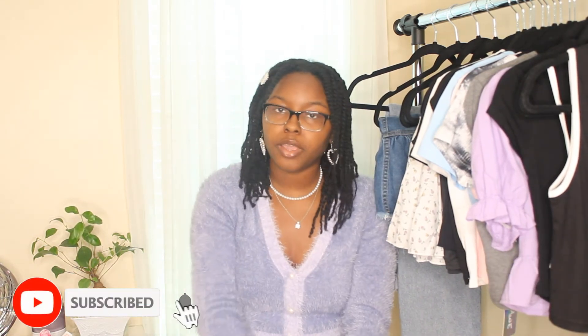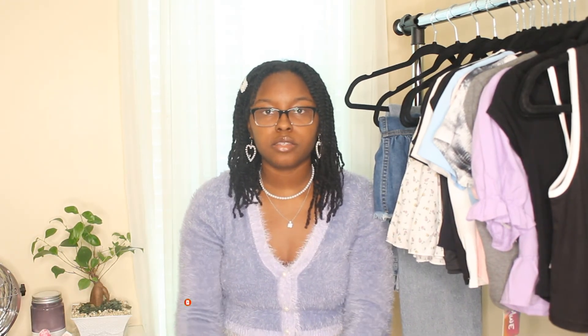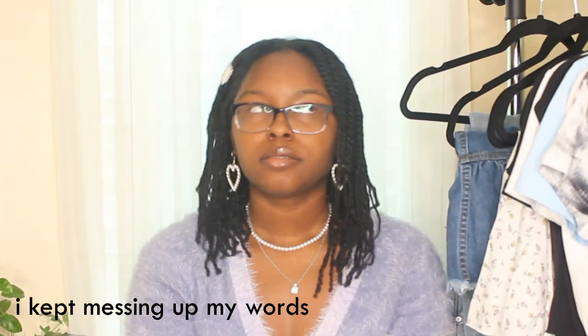That brings us to the end of today's haul! I really hope you guys enjoyed it. If you did, make sure to give it a thumbs up and subscribe to my channel. Follow me on Instagram — I post fashion content every two to three days. If you have any video recommendations, let me know in the comments. I'll see you guys in a few days with a new video — bye!